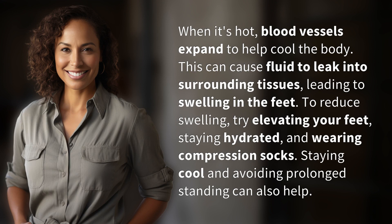To reduce swelling, try elevating your feet, staying hydrated, and wearing compression socks. Staying cool and avoiding prolonged standing can also help.